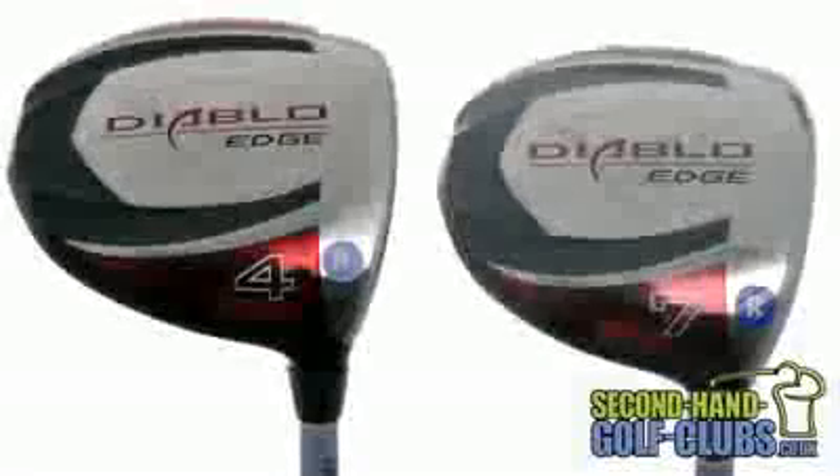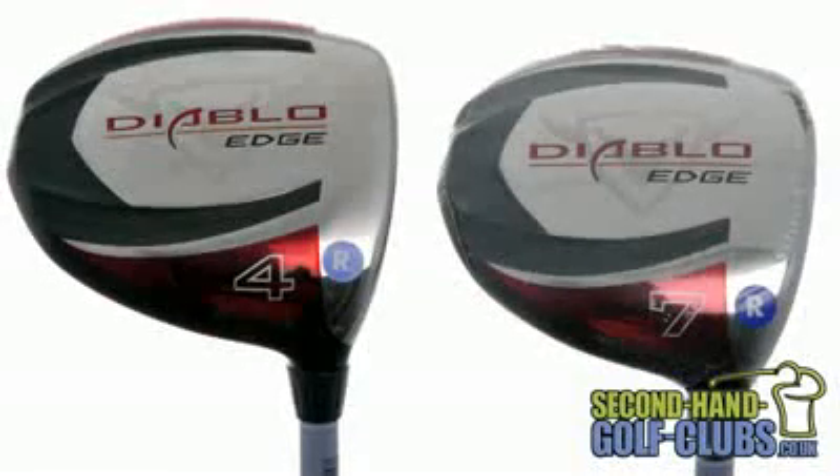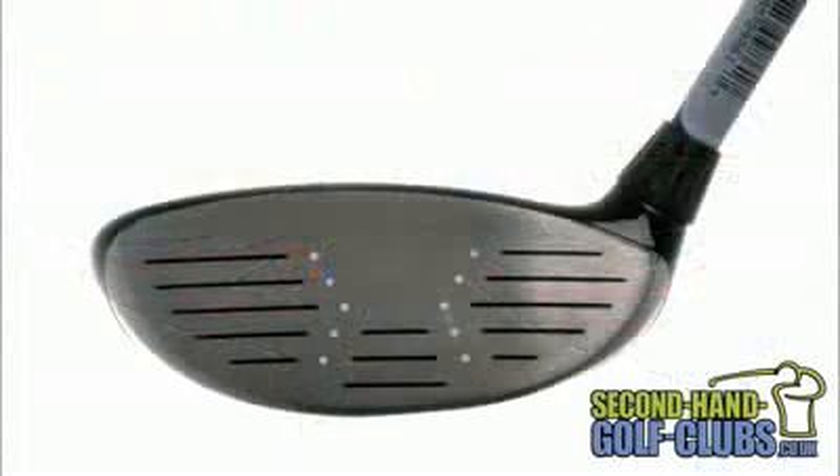Callaway engineers have worked hard to improve the popular Diablo fairway, but improvement wasn't the aim. Callaway say the Diablo Edge fairway will completely change your game, boasting a massive 10-12 yard increase in distance from the previous Diablo fairway by creating extreme perimeter weighting and an improvement to Callaway's legendary variable face thickness technology. You really do now have the edge over your playing partners.